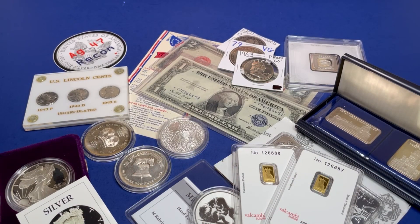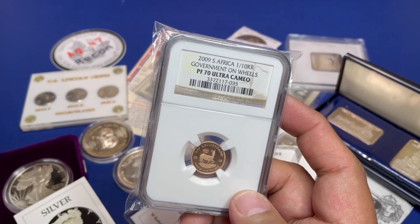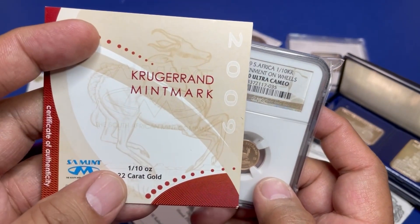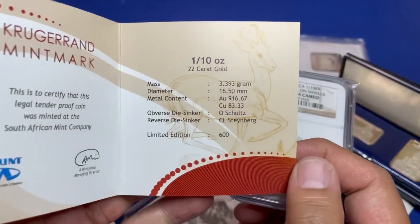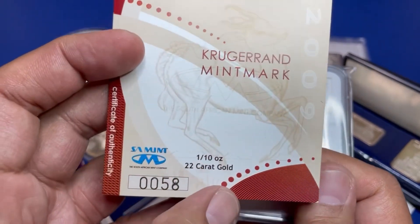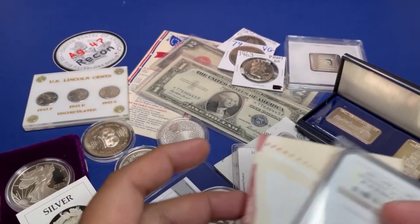We are going to close up with a 1/10-ounce gold — it is a gold certified proof-70 Krugerrand, with an accompanying COA. According to the COA, only 600 have been made and the COA number is 58 — a very low serial number.